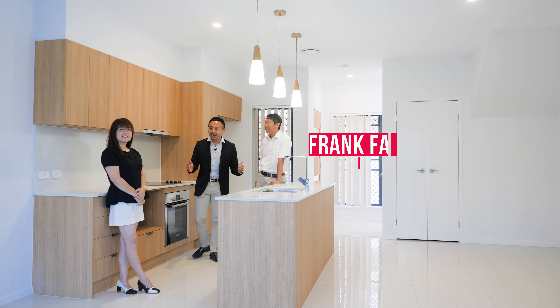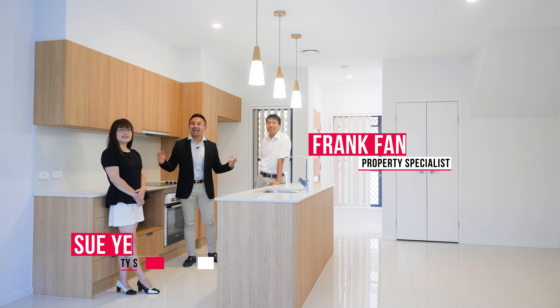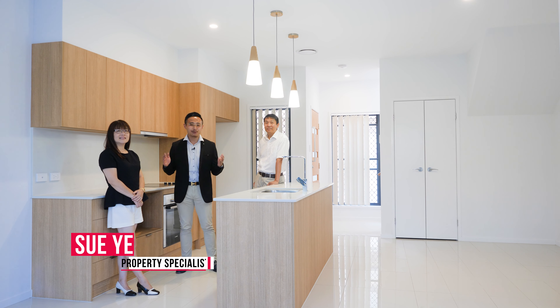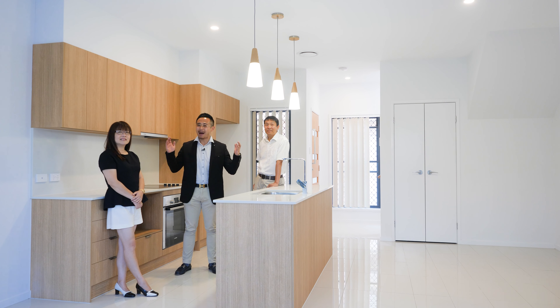I'm Tom Zhang with my colleagues Frank and Sue — thanks for watching. Don't miss out on this exceptional modern contemporary townhouse in the heart of Aymar Plains. Instruction from the owner is clear: this townhouse must be sold. Give us a call anytime if you have any questions — we look forward to seeing you at an inspection.